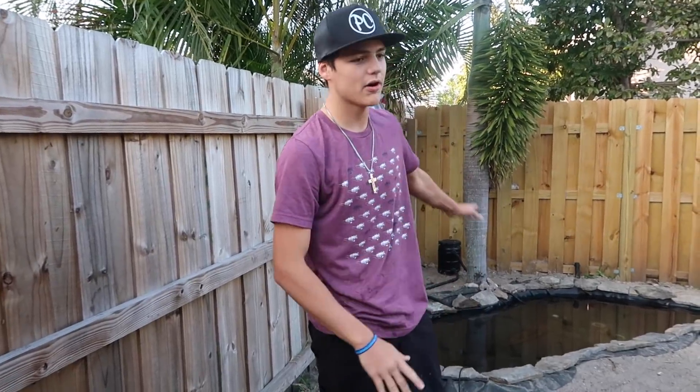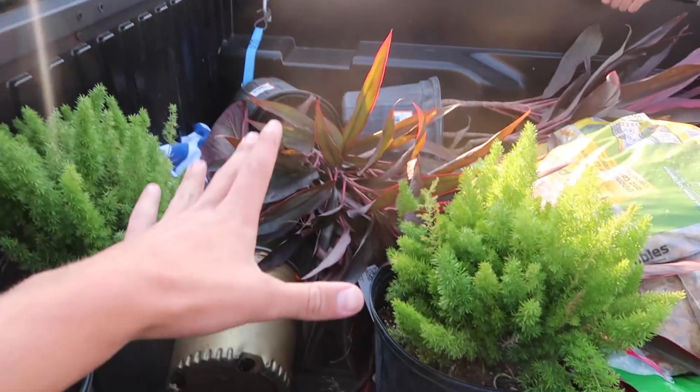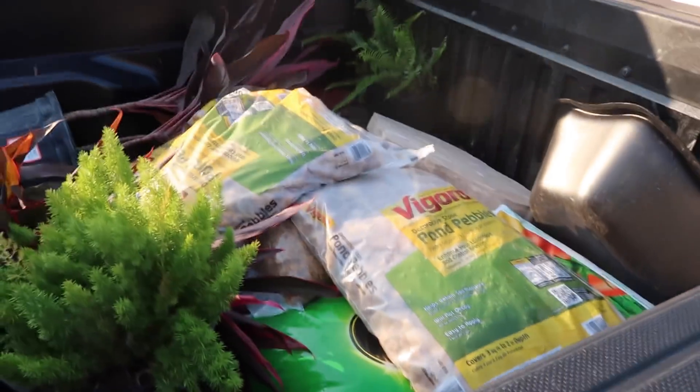Today is part two of the mini pond. We're gonna finish it today. Got to get the wheelbarrow and get all this into the backyard, and the pond is officially done.